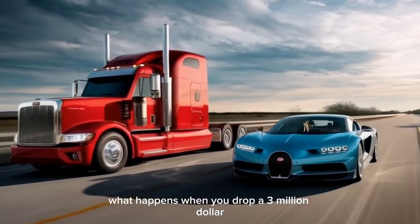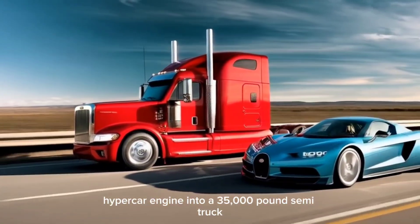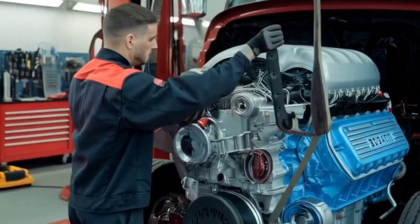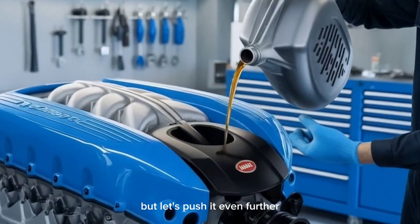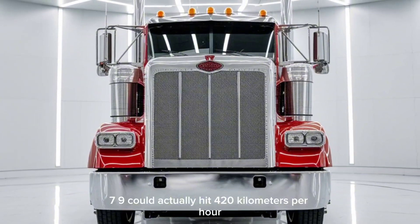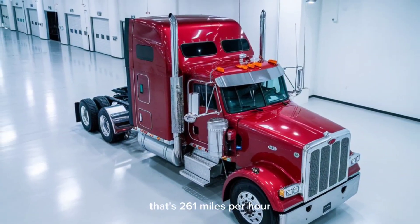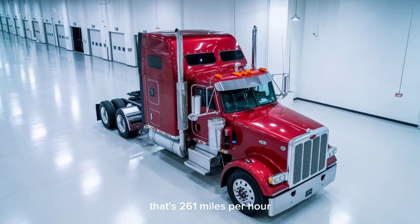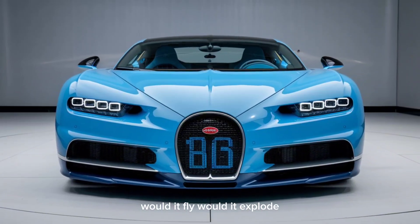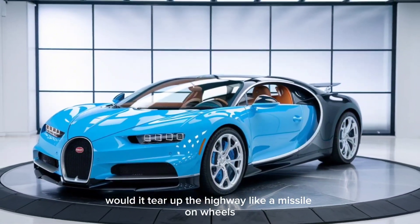What happens when you drop a $3 million hypercar engine into a 35,000-pound semi-truck? Sounds insane, right? But let's push it even further. What if that truck, the Peterbilt 579, could actually hit 420 kilometers per hour? That's 261 miles per hour — the same top speed as a Bugatti Chiron. Would it fly? Would it explode? Would it tear up the highway like a missile on wheels?